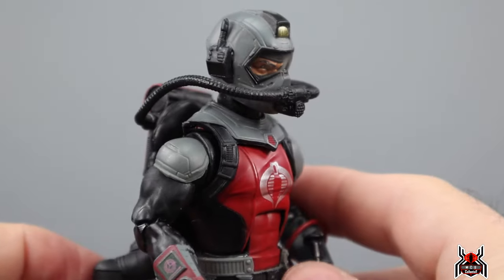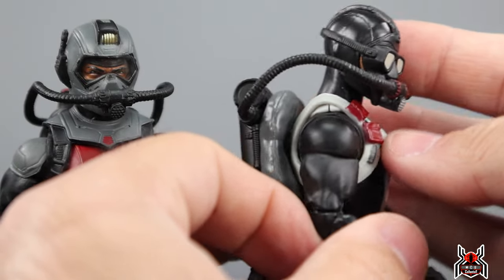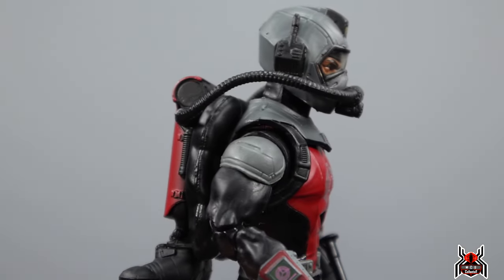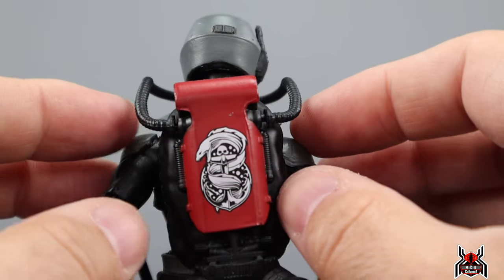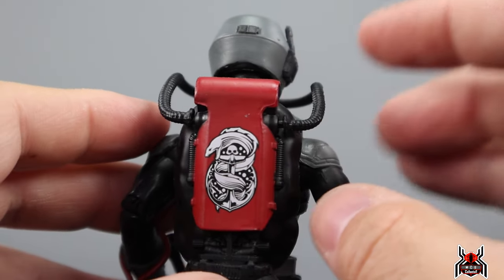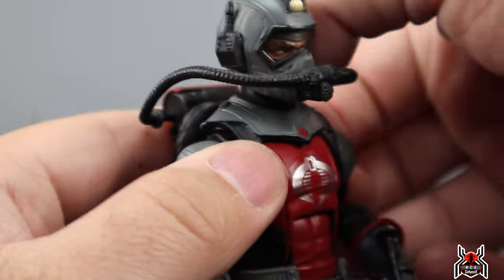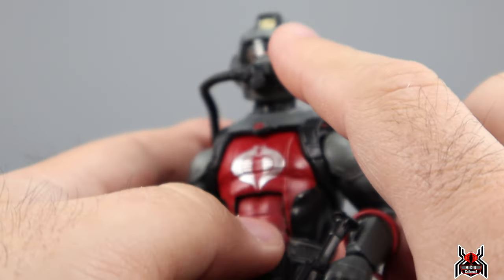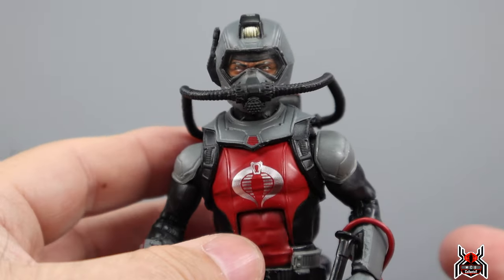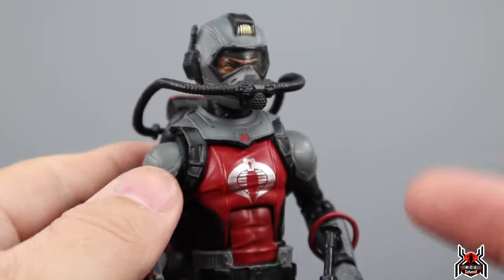Here is the closer look at the Cobra Eel. He actually has a full helmet on, whereas Torpedo just had a mask — scuba gear that rested over his face and could be pulled off. Cobra Eel gets a full helmet with his scuba gear — self-contained underwater breathing apparatus. The breathing mask plugs into the backpack. The helmet looks cool, with a nice yellow or gold paint up there to make it look like a lit-up light.